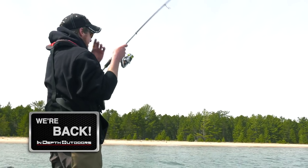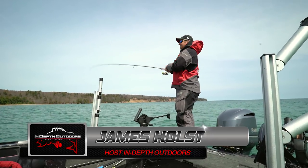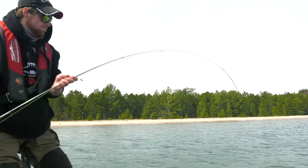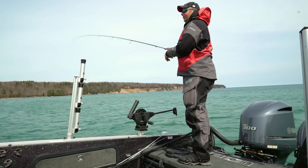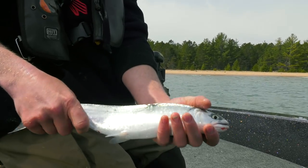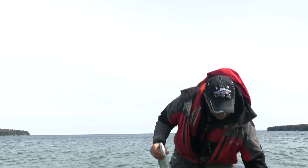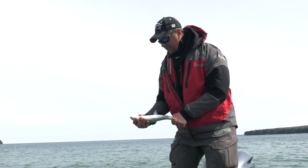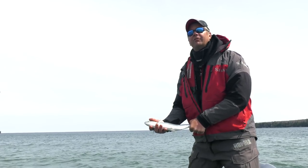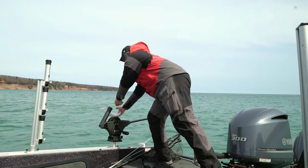Double coho! Another one on the pink pixie — that's been the hot spoon. Jordan was out-fishing me pretty handily, but I'm in on a double now too. When they hit it, it just feels like collision — a lot of force. Double coho, we'll let one go, keep the nicer one. That was awesome.